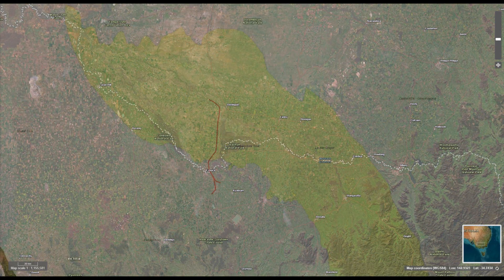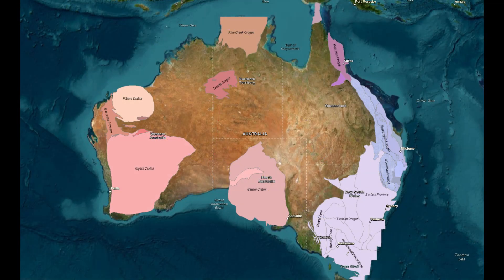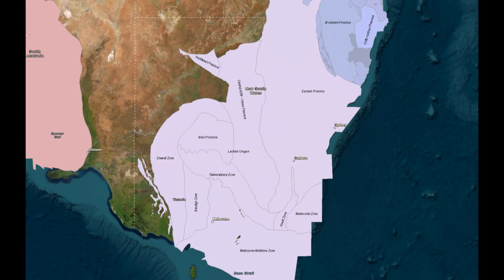The Caddell Fault lies within the Lachlan Orogen, a region known for its tectonic complexity due to ancient mountain building events, faulting and folding. This area is distinct from stable cratonic regions found elsewhere in Australia, such as the Yilgarn and Pilbara cratons in Western Australia. Instead, the Lachlan Orogen is characterized by tectonic forces that have shaped southeastern Australia through subduction, folding, faulting and mountain building processes over the past 530 million years.